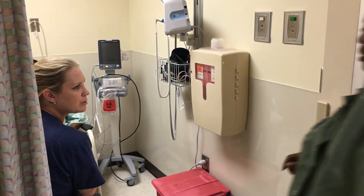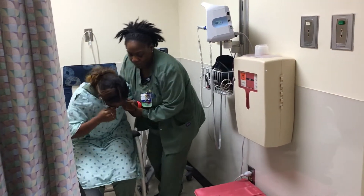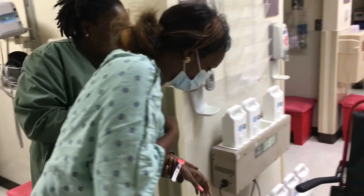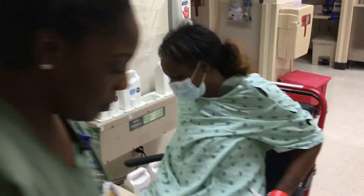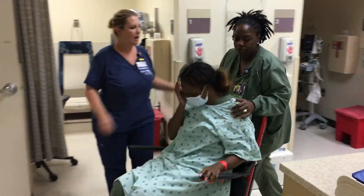Can we get her back to room 28, stat? Come on, Ms. Jones, I'll get you to the room. Take your time, please. Can you let my family know? Yes, I will let them know — I'll grab them. You take her back to the room.